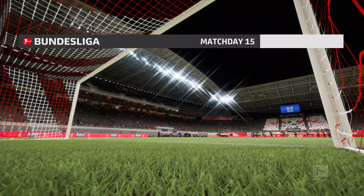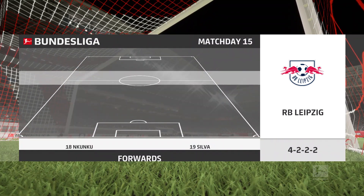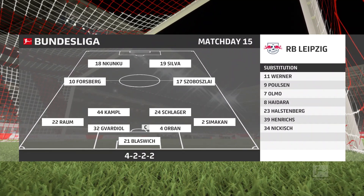Let's have a look at the starting 11 for Leipzig. The 4-4-2 system relies on good combinations all over the pitch — the front two, central midfield pairing, the fullback and winger, and of course the centre-backs. But if you can get these combinations right, you'll have a good team.